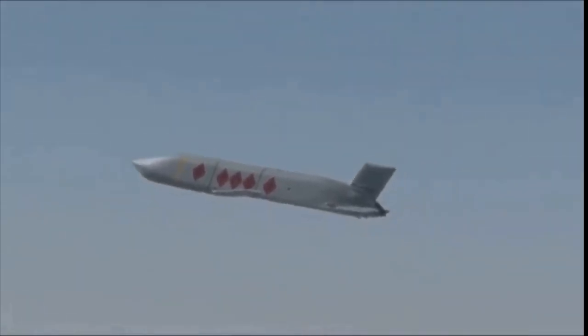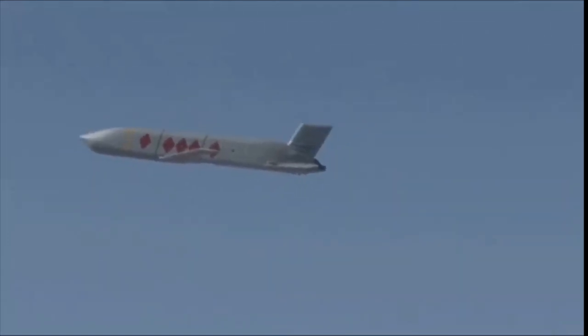The missile is equipped with GLONASS, the Russian version of the American Global Positioning System or GPS. It is intended for engaging stationary targets with known coordinates such as communications, industrial, transport, ammunition storage, and other military infrastructures like airfields, fuel depots, and naval targets.